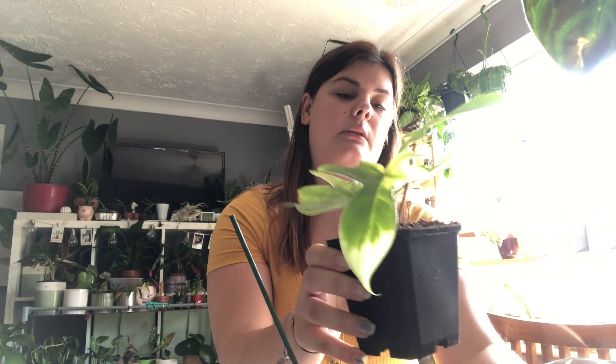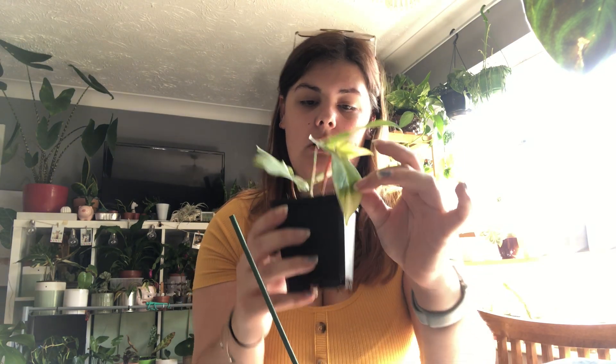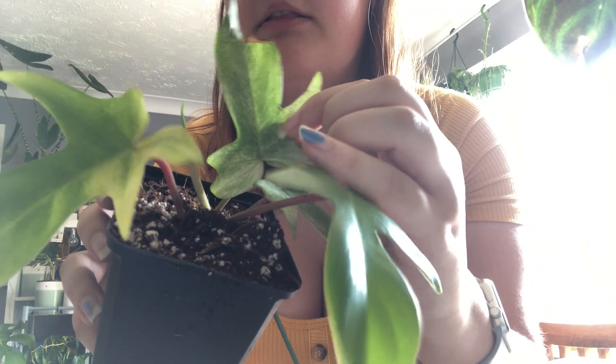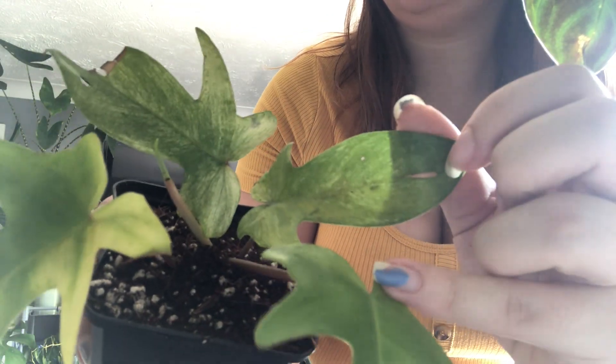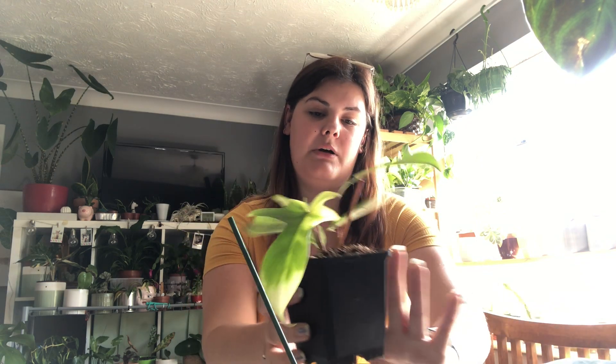They're a bit muddy from being in shipping but they were packaged so well - there's not a single bit of damage. This leaf is on its way out anyway because it's one of the outer leaves, but oh, I just can't get over that variegation. You can't see because it's really quite bright - look at that. And this one's the same, so, so pretty. I'm so glad to have this one in my collection because I know over summer this will get so much bigger.